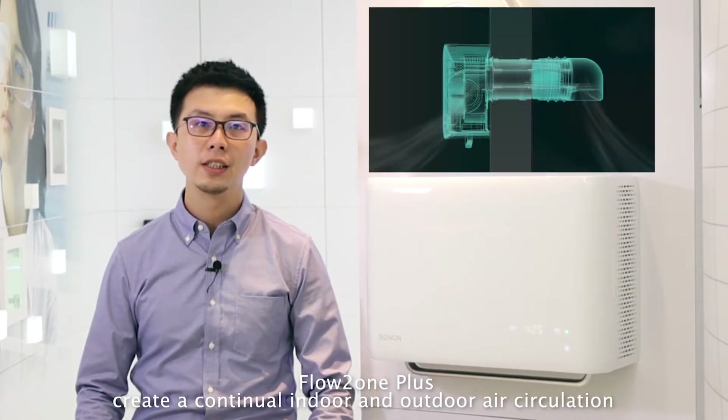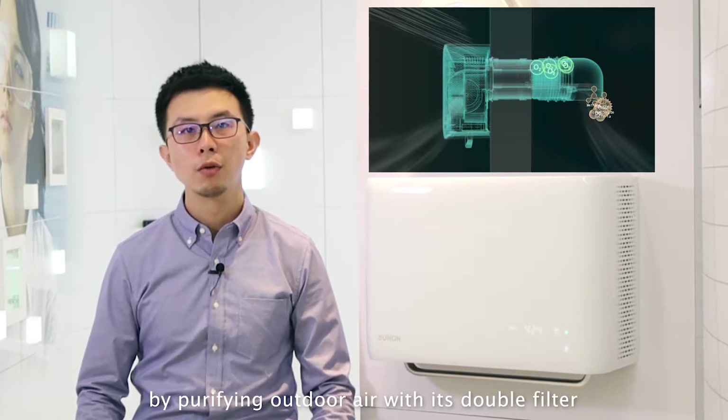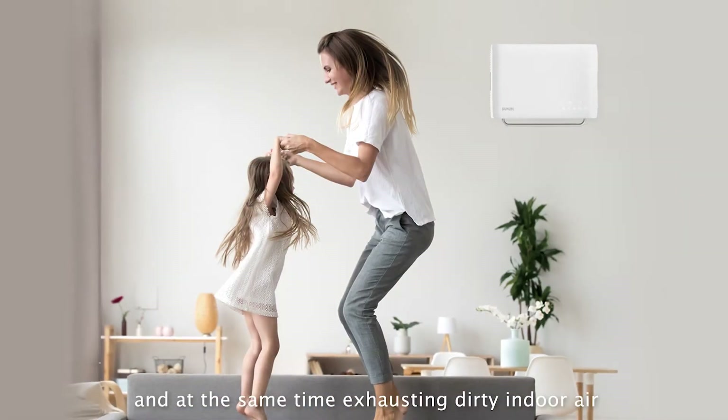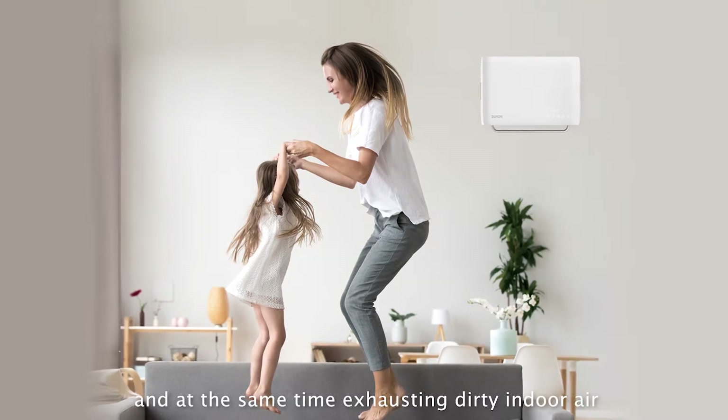Float One Plus creates a continual indoor and outdoor air circulation by purifying outdoor air with its double filter, thereby increasing indoor oxygen and at the same time exhausting dirty indoor air.